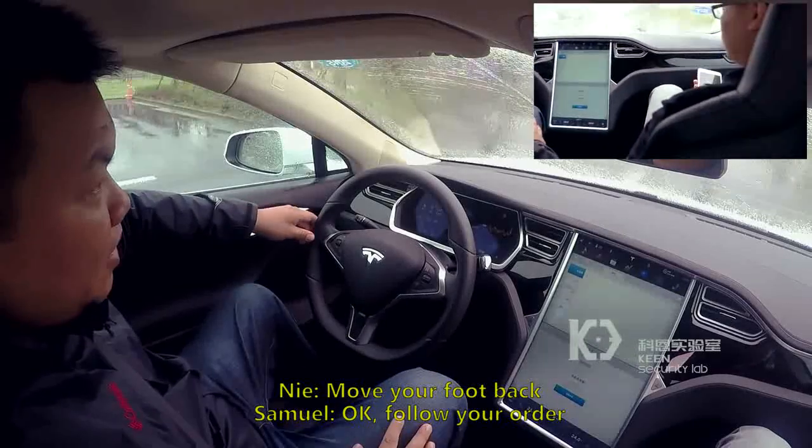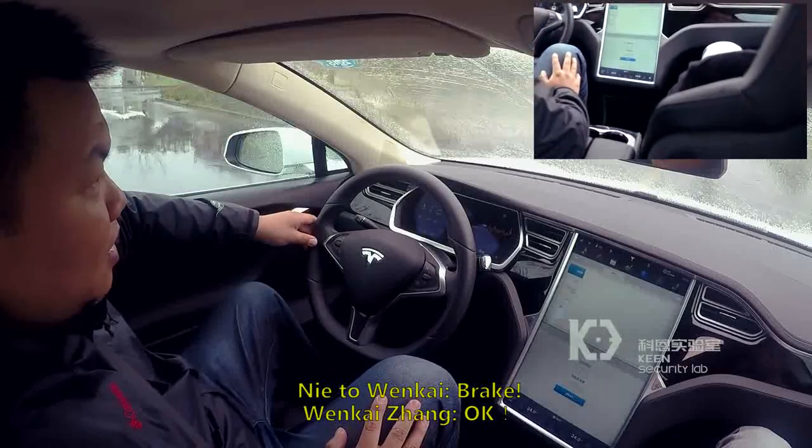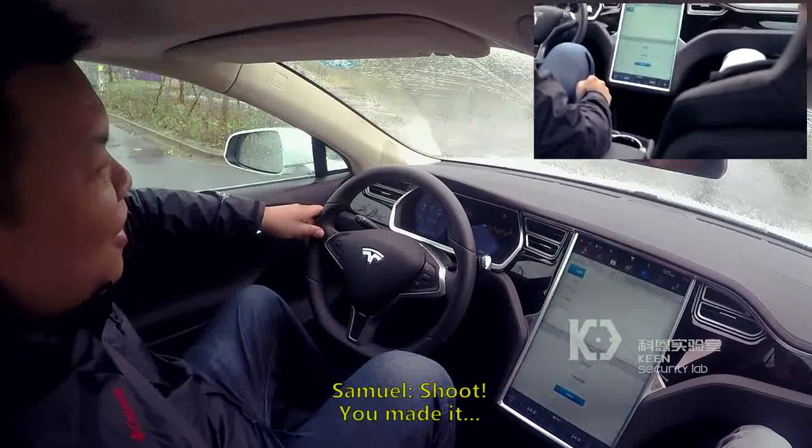The vulnerabilities have been confirmed by Tesla's product security team. Keen Security Lab is coordinating with Tesla on issue fixing to ensure the driving safety of Tesla users.